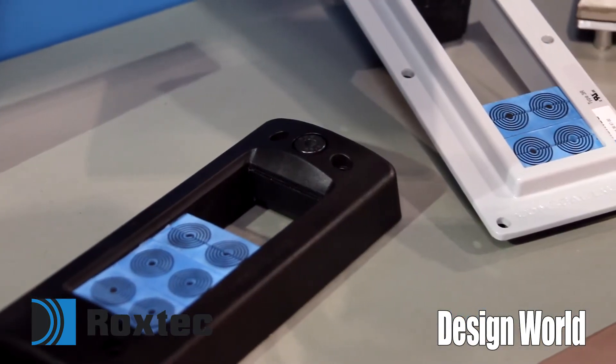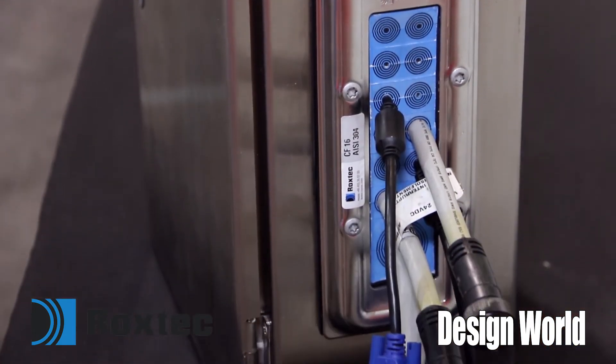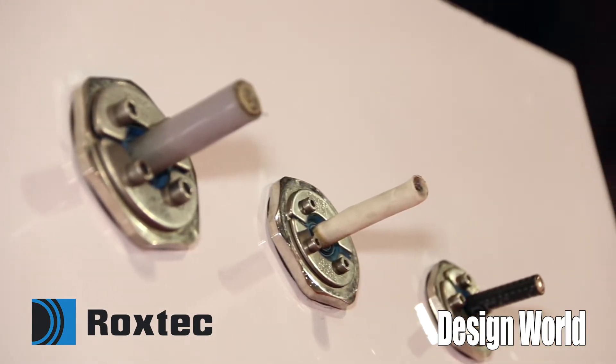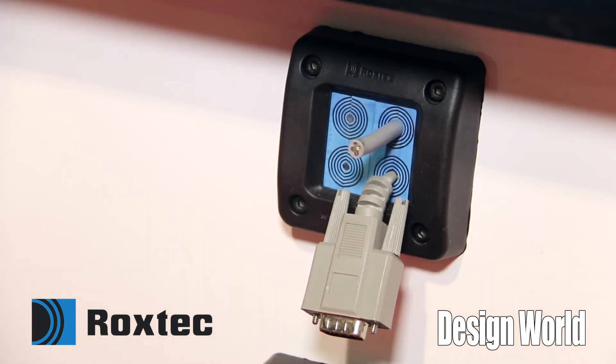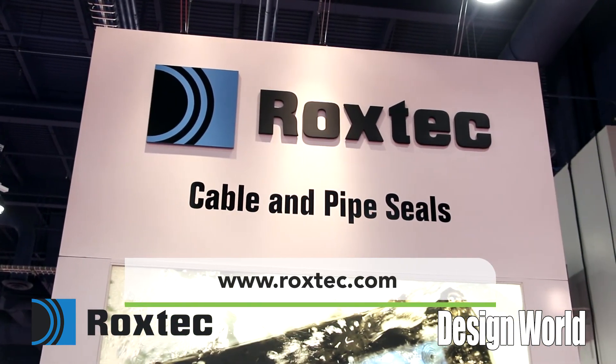We're already integrated with many of the existing PMMI members and machine builders here, and we look forward to additional business and growth within these customers. Any additional information can be found on our website at www.roxtec.com.